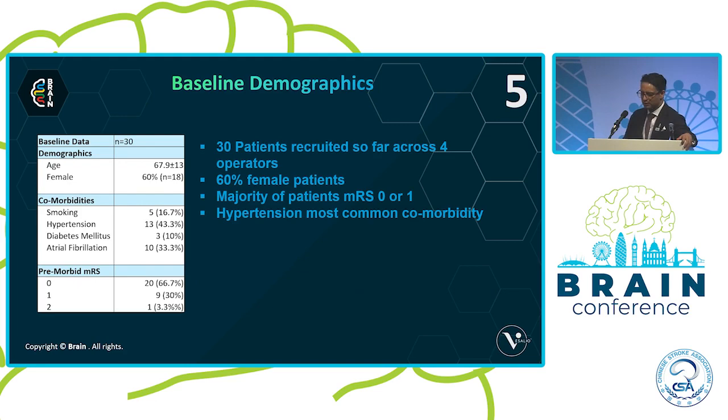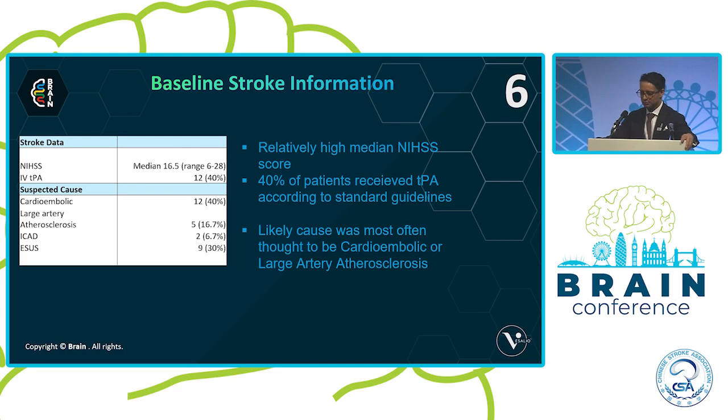These are the 30 patients that we've recruited, which was our initial recruitment target, and four of us have been recruiting at the Royal London Hospital. The majority of patients are female, the vast majority are MRS 0-1 at baseline, with hypertension being the most common comorbidity. Patients are coming in with a relatively high median NIHSS score of around 16-17, and about 40% are receiving TPA according to international guidelines.